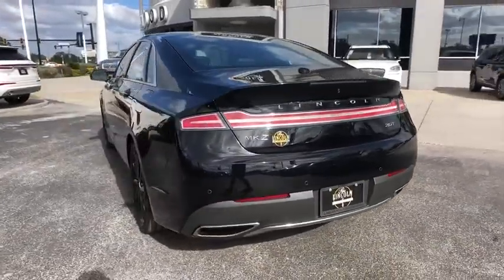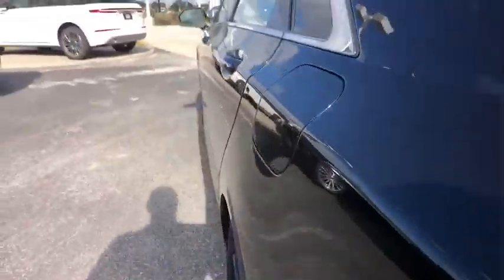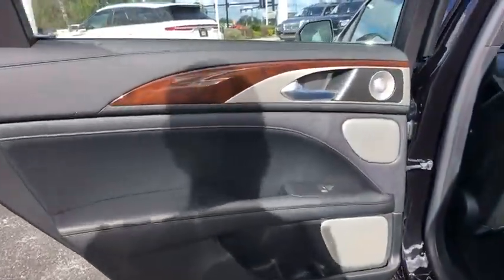Bluetooth, leather-wrapped steering wheel, power steering, adjustable steering wheel, cruise control, keyless start, floor mats, auto-dimming rearview mirror, aluminum wheels.